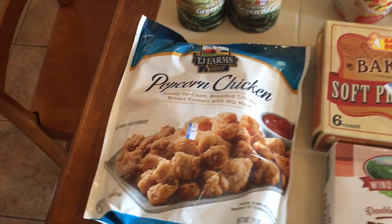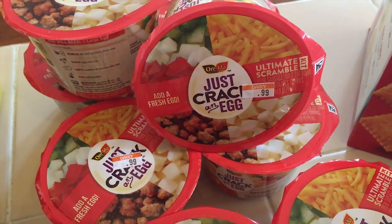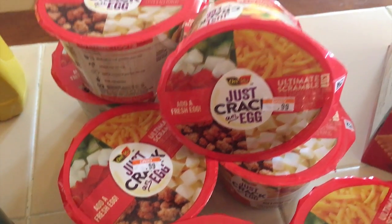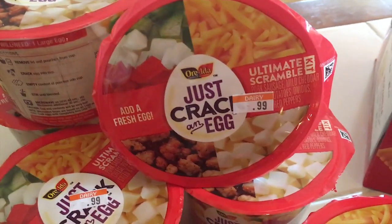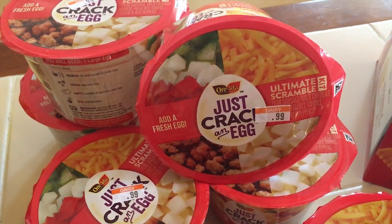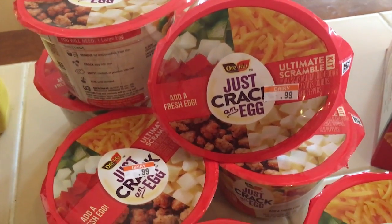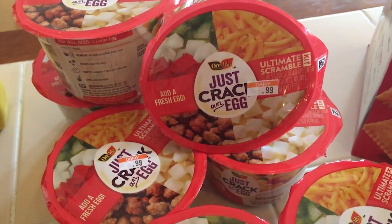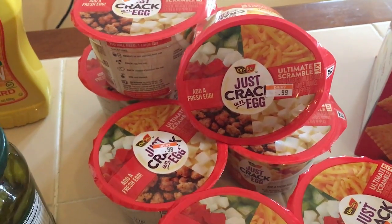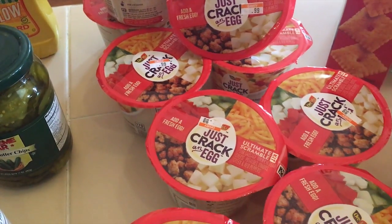I was really excited to see these, and if you haven't tried them you really should. You literally crack an egg into the cup, put all the ingredients in — this one comes with sausage, vegetables, potatoes, and cheese — mix it all up, and microwave it. I think it takes about 90 seconds and you have a little omelet in a cup. Super quick, super easy — my kids can do it themselves. These were 99 cents each, and normally they're $1.50 to $2 at Walmart.